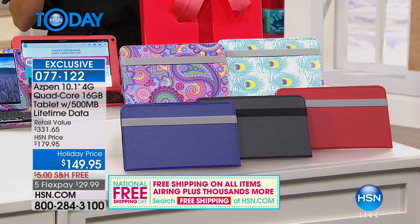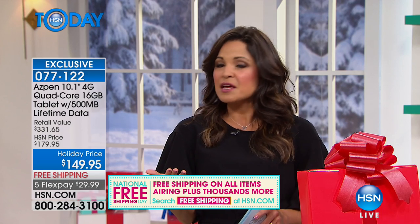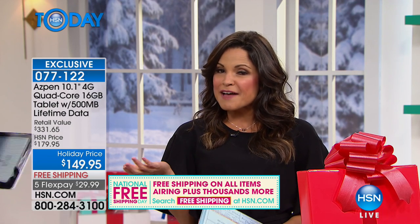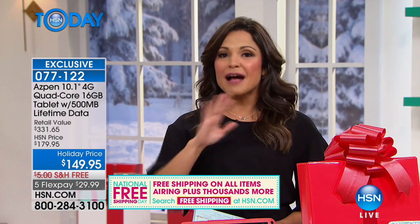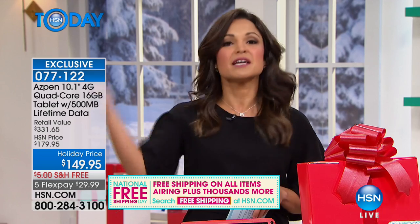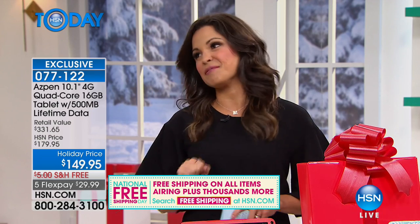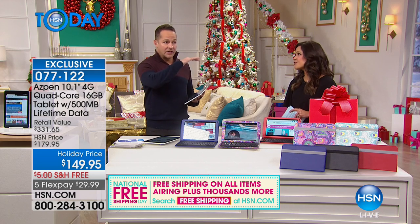The cherry on top is that data for life — anytime, anywhere. There's nothing more disappointing than being on a road trip with a five-year-old who wants to use his tablet but there's no Wi-Fi in the car. With this tablet, if you use a cell phone and there's service, you're going to get that service on this tablet as well.